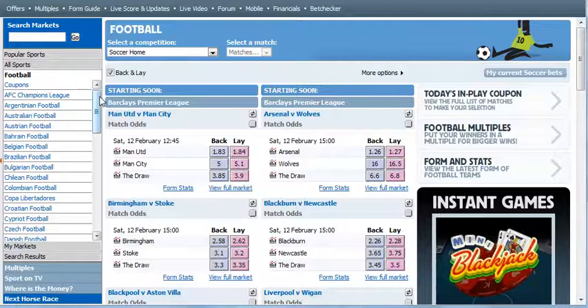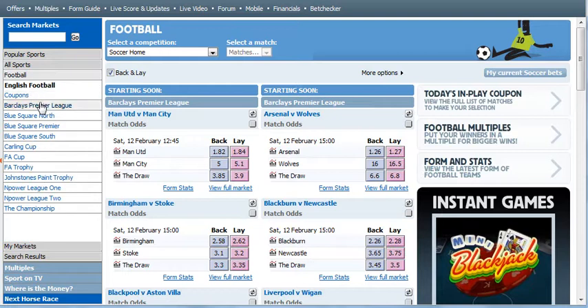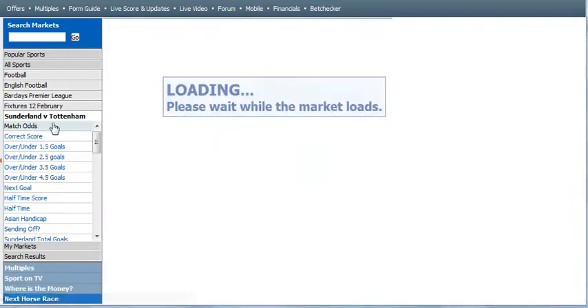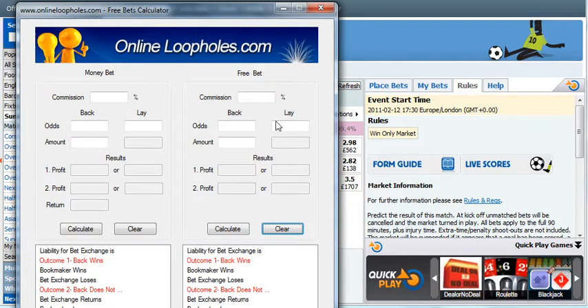On Betfair: Barclays Premier League, 12th of February, Sunderland versus Tottenham — click on the match odds and find the draw. We want to lay it at Betfair and back it at Paddy Power. The lay odds are 3.4 and I'm happy with that.